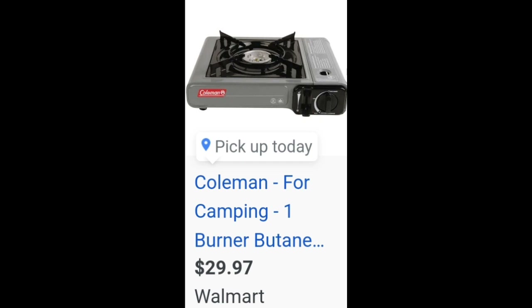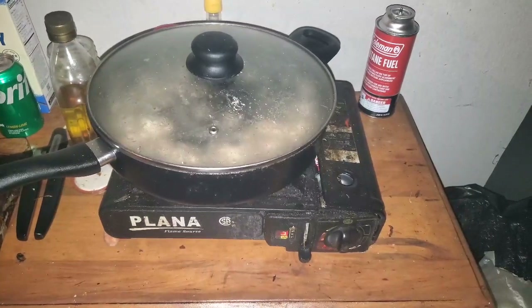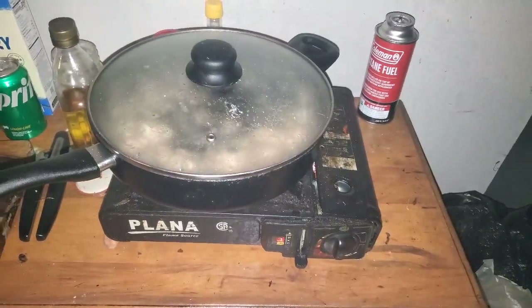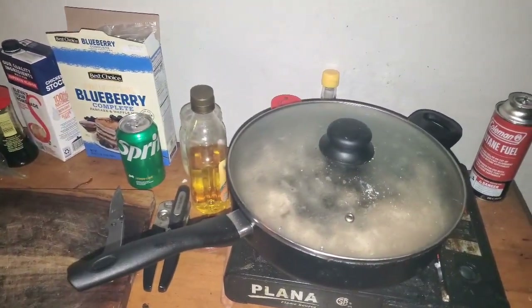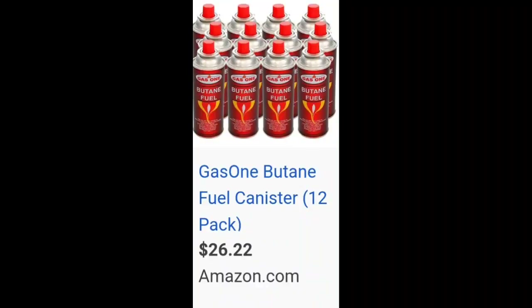First off, you need a way to cook. These little butane stoves are very affordable and are completely low-key if there's a situation where you don't want people outside to know you're cooking. The stove is $30, and you can get a 12-pack of butane cans for another $30. A 12-pack will last months, and it's extremely reliable — I've had this thing for over five years. I'd recommend the Coleman brand over the off-brand.